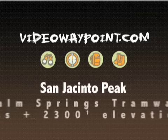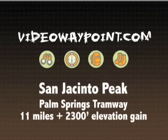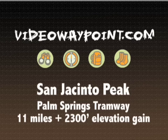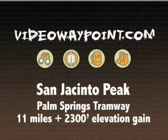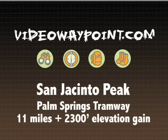Hey everybody, welcome back to Video Waypoint. Today we are looking at San Jacinto Peak via the Palm Springs Aerial Tramway. This trail is about 11 miles long and gains about 2,300 feet. This is a unique trip because you start out on the valley floor around 2,600 feet and take a tram to get to the trailhead which is at about 8,500 feet. Some people call it cheating, but I don't look at it that way.